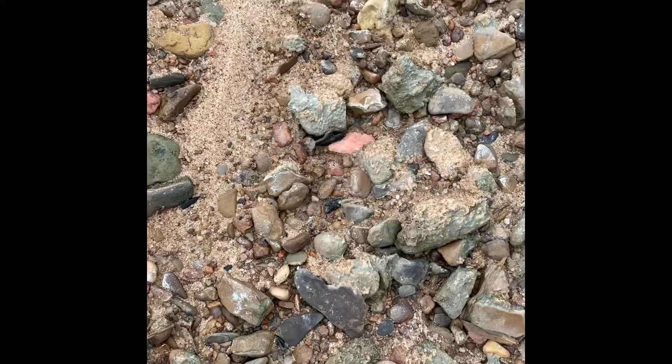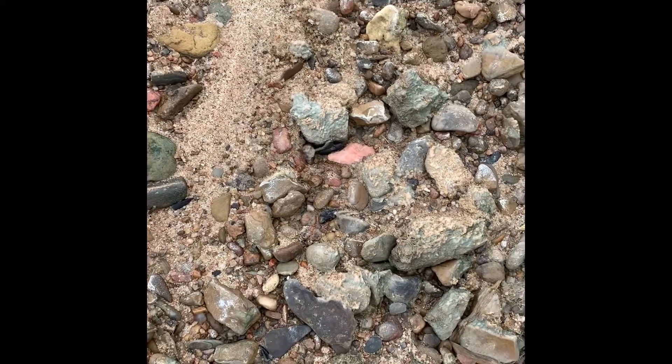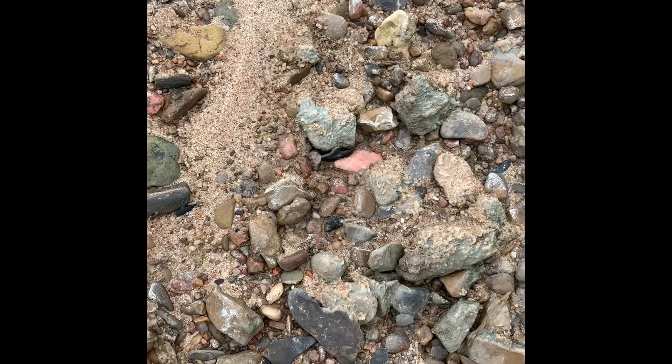Hi, this is our first February hunt. I've been running the river pretty hard for almost a month. It's been pretty hard today.